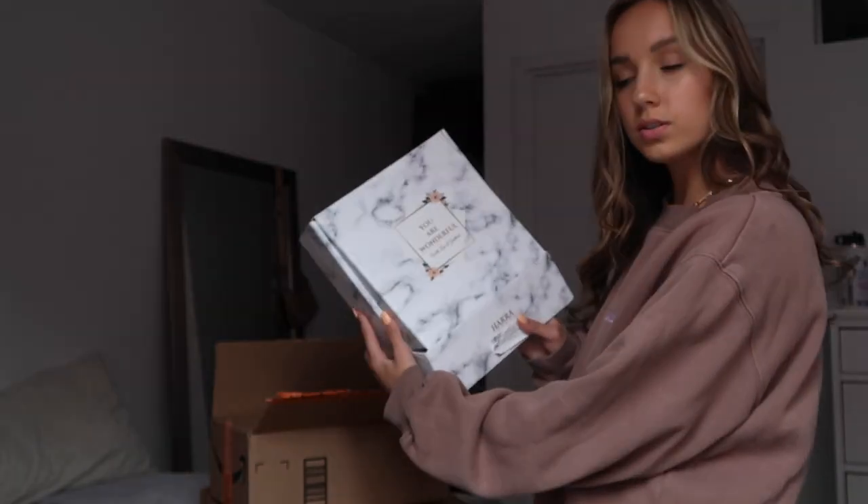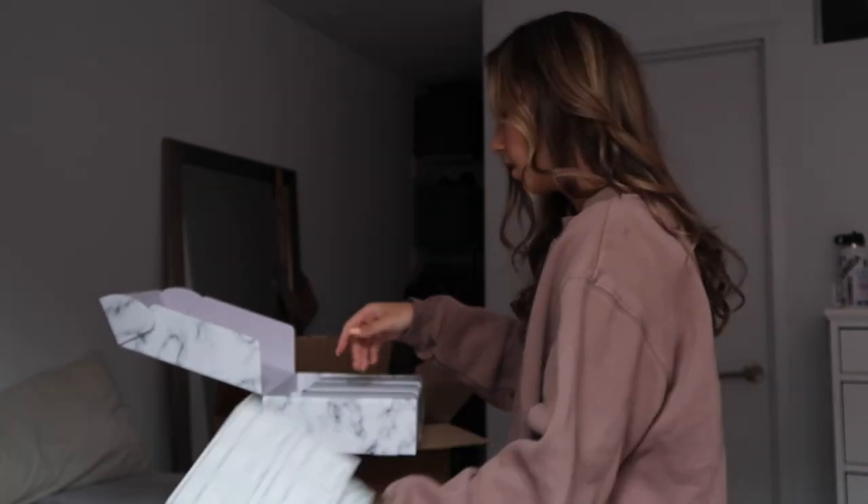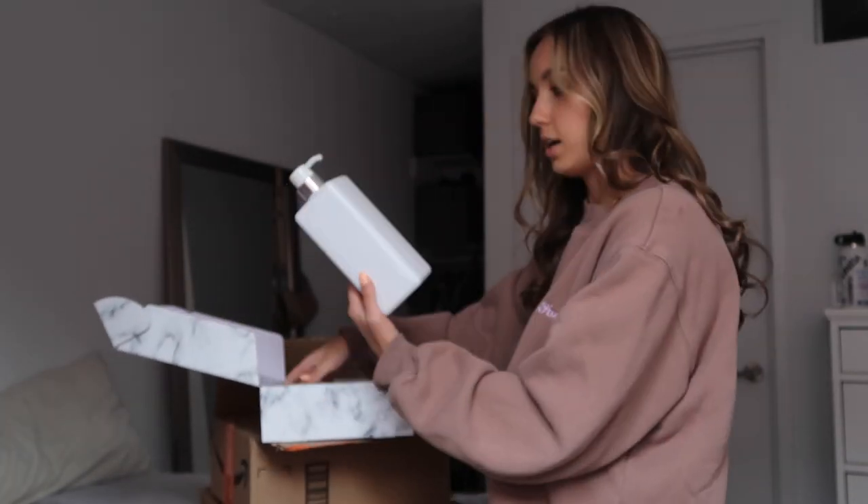It's really cute too — it says 'you are wonderful.' So it has labels to put on the bottle, and then there's just three plastic bottles.